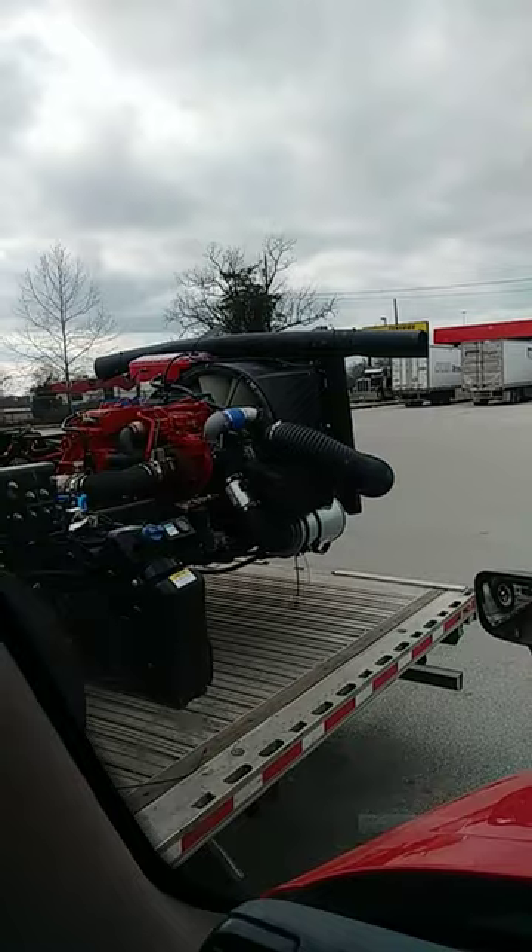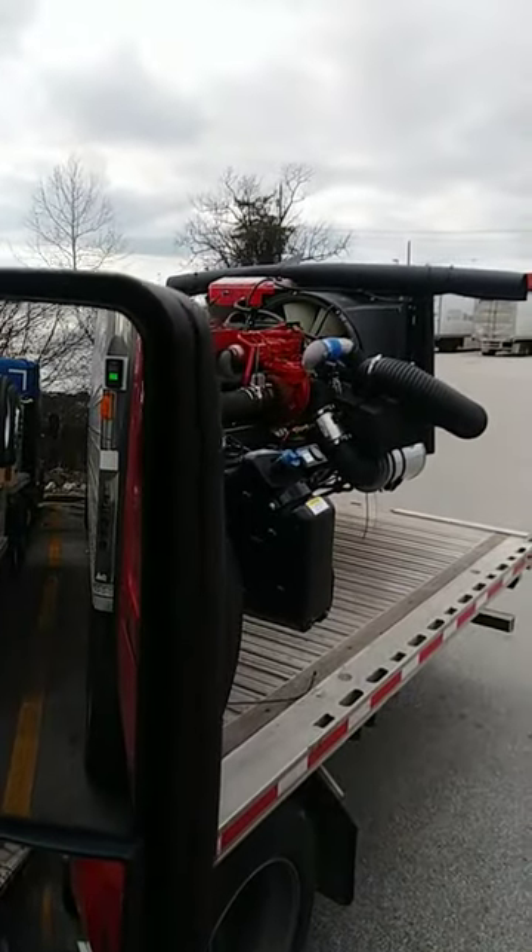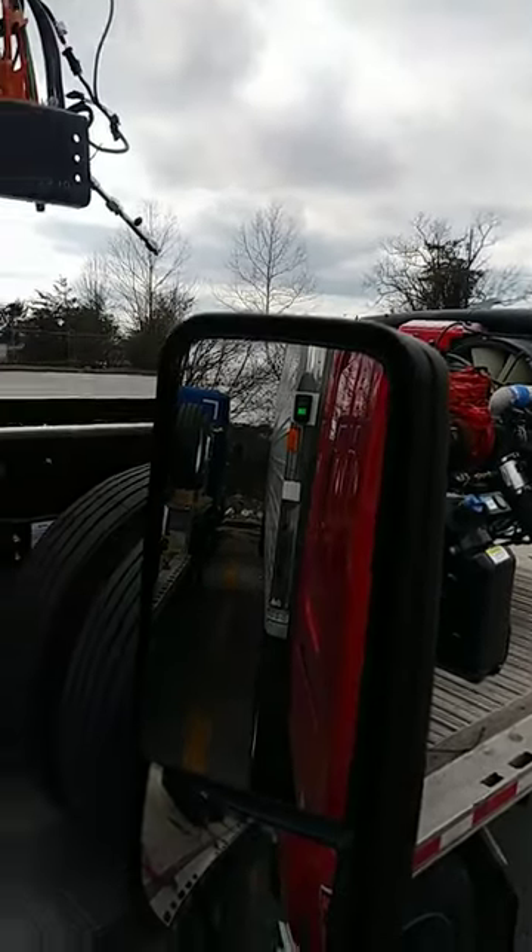Good morning, everybody. So I just got up, looked out the window — man, that is a nice Cummins motor. It's nice, it's clean. This is what it looked like before it goes on the road. Got the big tubes and everything.